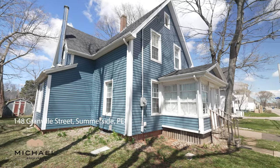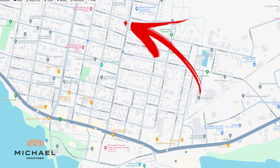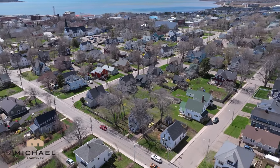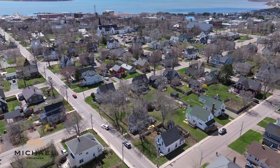Hello and welcome to my new listing located right in the heart of Summerside, Prince Edward Island at 148 Granville Street. Walking distance to everything including the waterfront, downtown, schools, and even a convenience store which is only a block away. So without delay, let's go take a look around and then go inside.